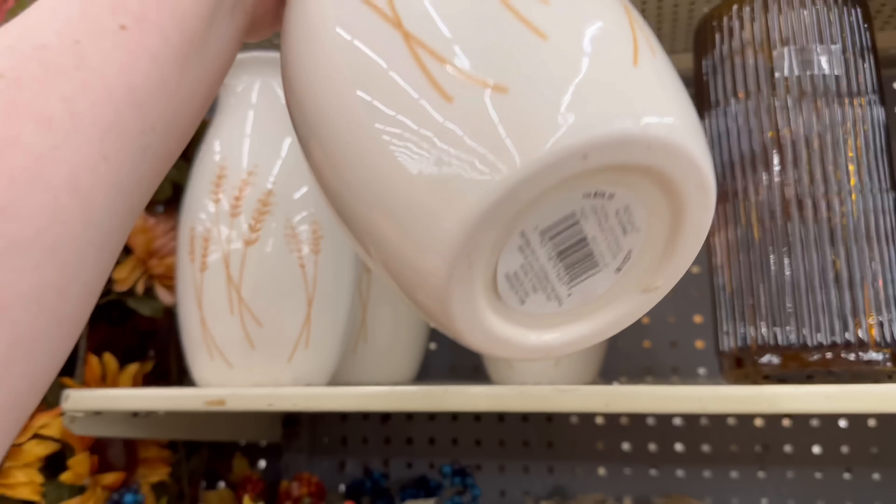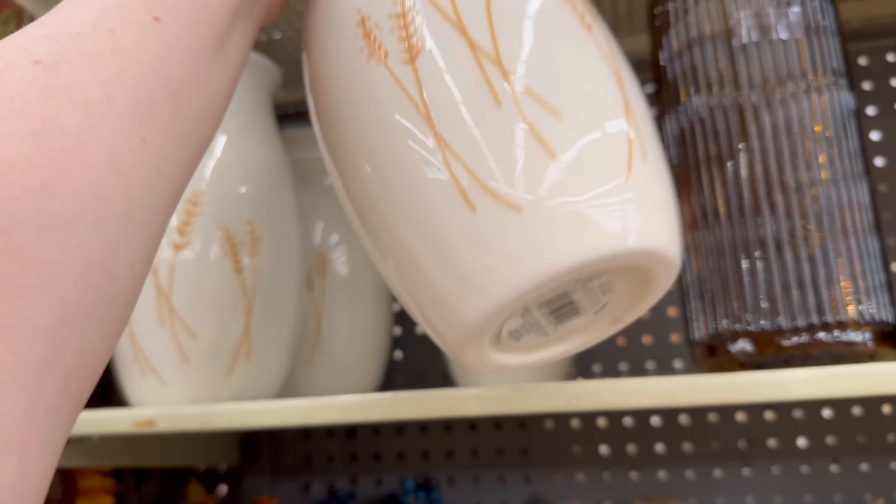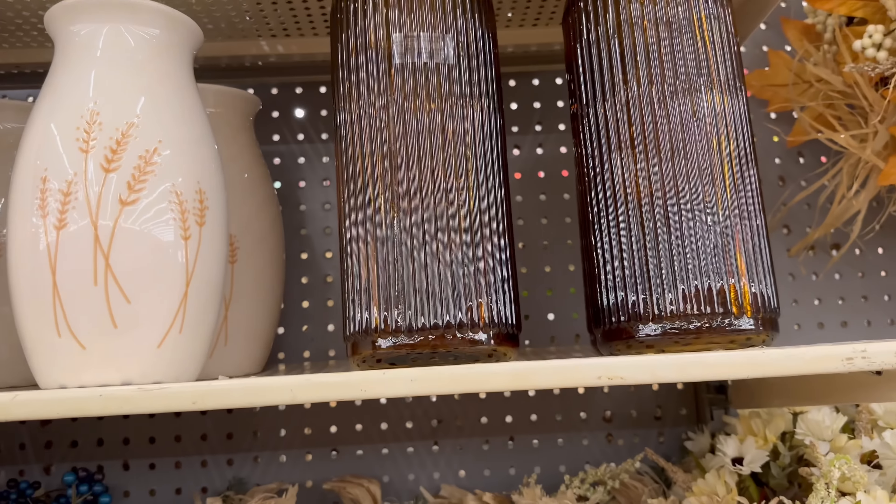The little wheat stems are $10.99, and then we have the bigger matching one for $24.99. I love that — it is beautiful!